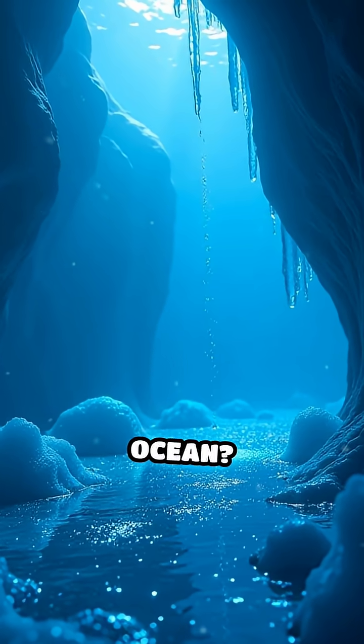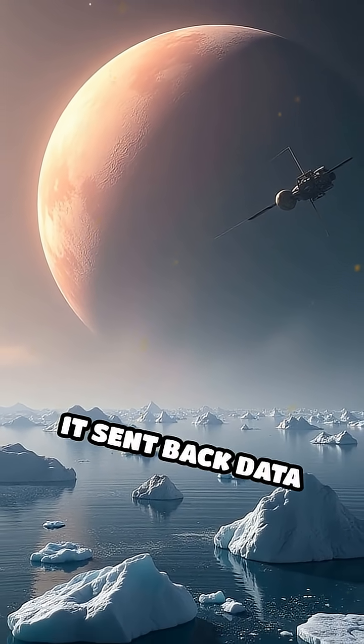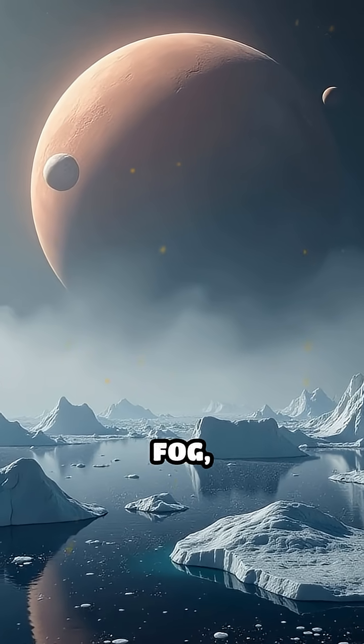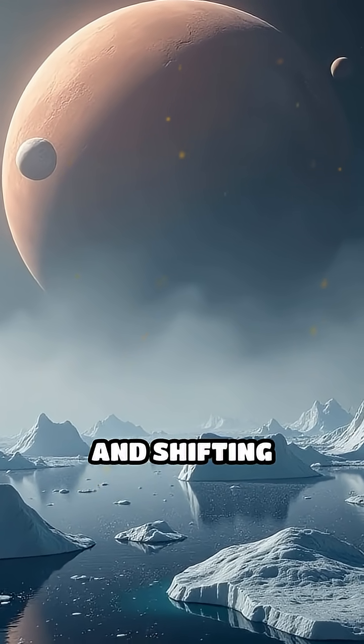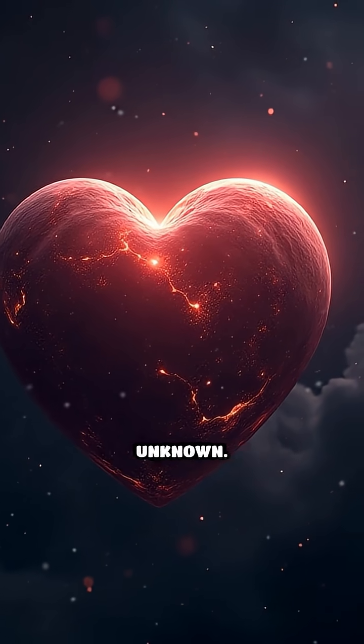Could there be life in that hidden ocean? As the New Horizons spacecraft zipped past Pluto, it sent back data revealing swirling fog, floating icebergs, and shifting glaciers. The heart of Pluto isn't just a symbol — it's a window into the unknown.